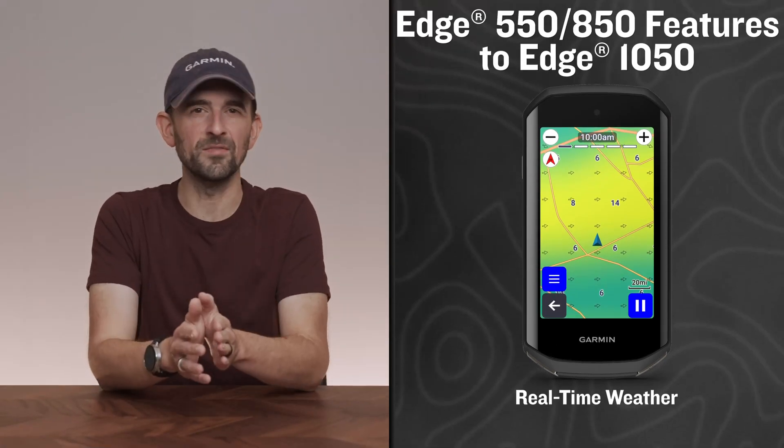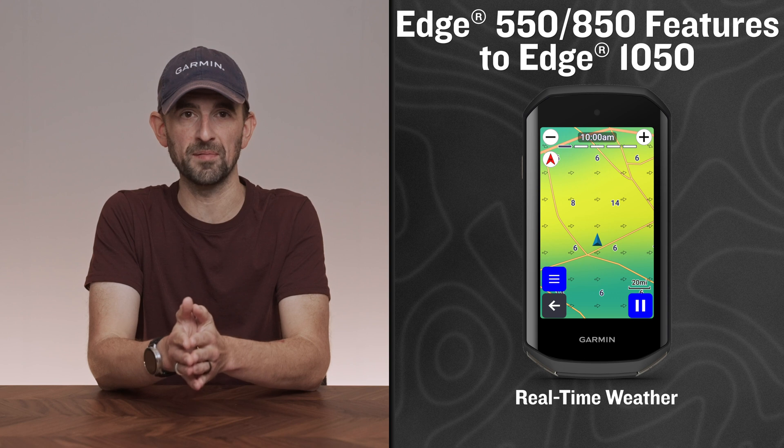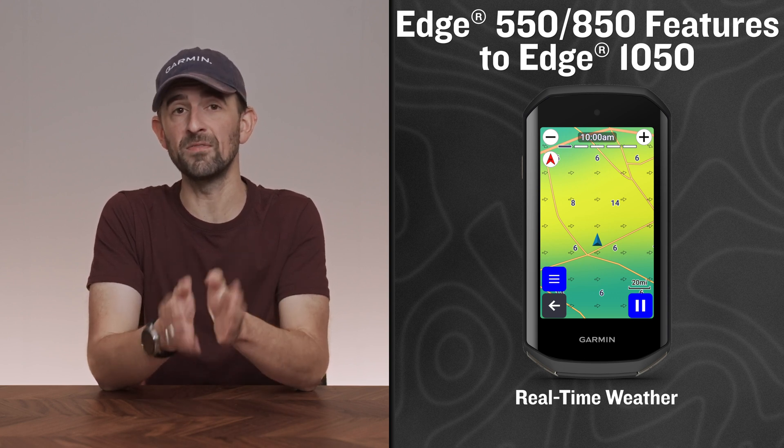Numerous new cycling features from the Edge 550 and 850 are now available on the following Edge Bike Computers. Once updated, you'll now find the following.